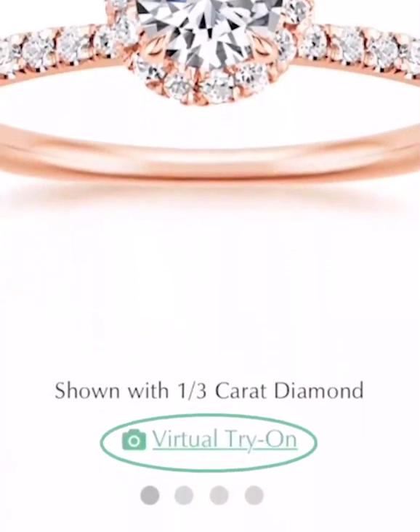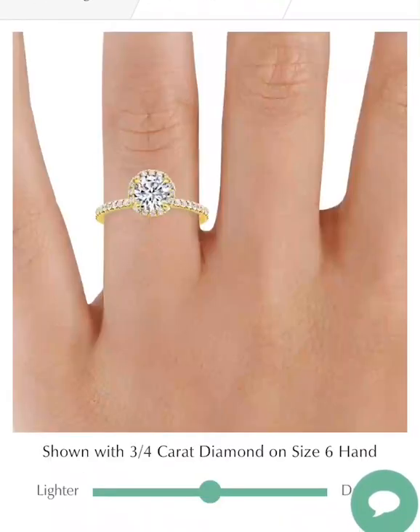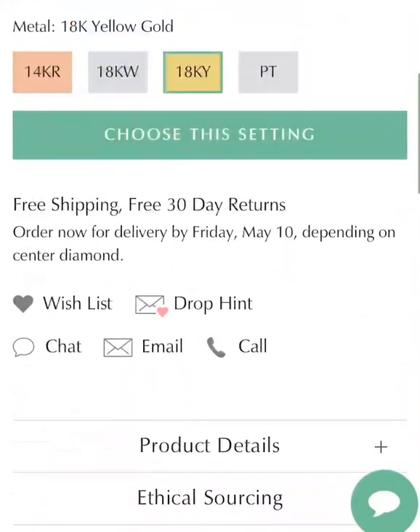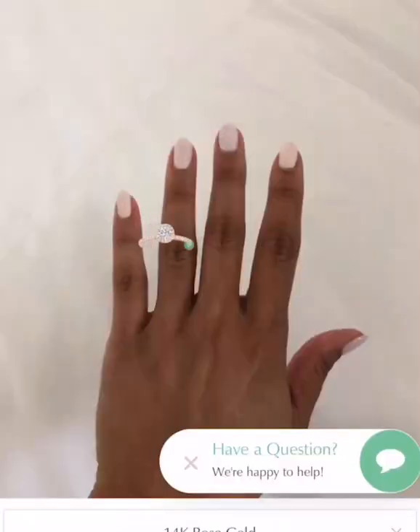So with this try-on tool from Brilliant Earth, I've been able to try every single type of ring that you can imagine. And I'm going to show you guys just how easy it is. You just get on your phone, go to BrilliantEarth.com, go to the virtual try-on tool. You can take a look around as much as you want, but once you find a ring that you like, all you're going to do is snap a photo of your hand. Then you put your ring onto your hand — you can resize the diamond, you can change the metal.